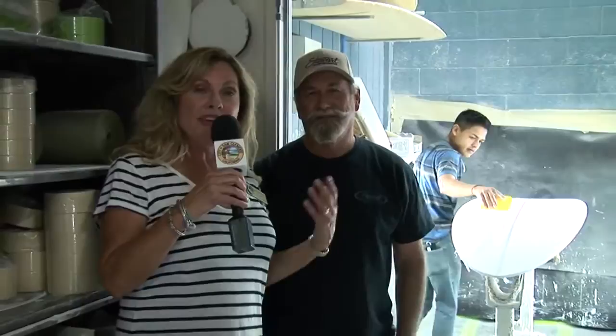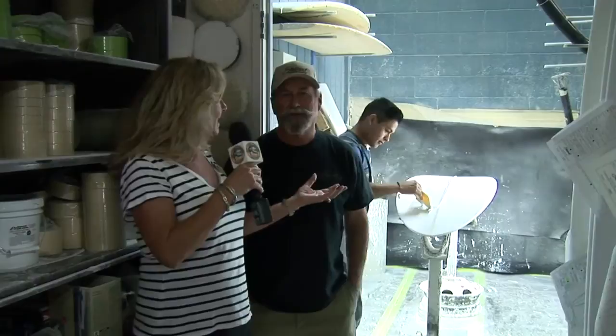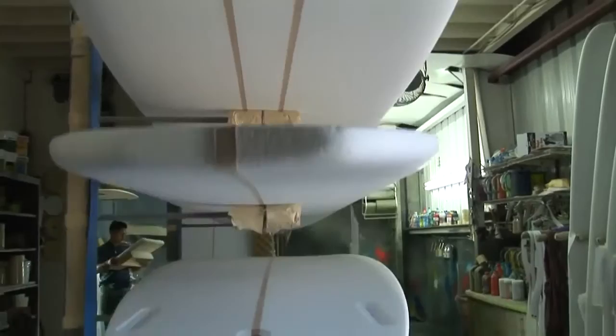We are in the room where they apply a white coating — a slurry seal to the blank. It's an epoxy blank which is very light and very porous, so we seal it with a slurry so we can put paint on it.